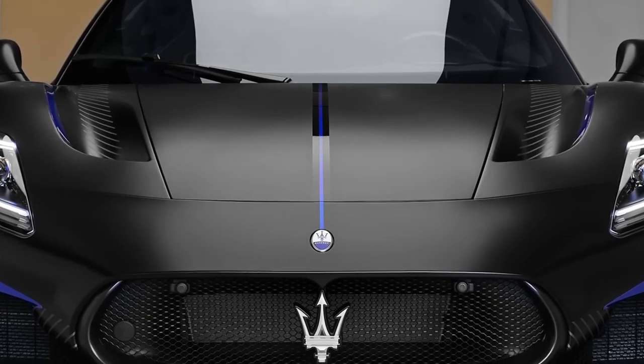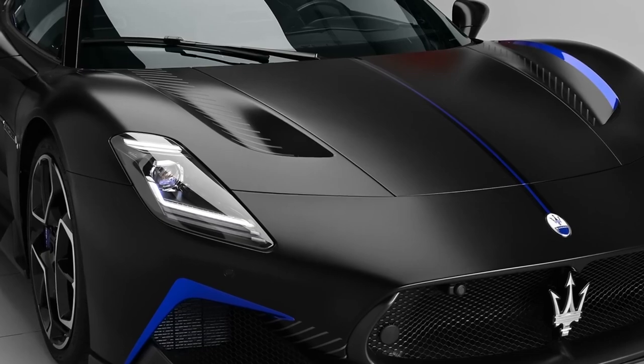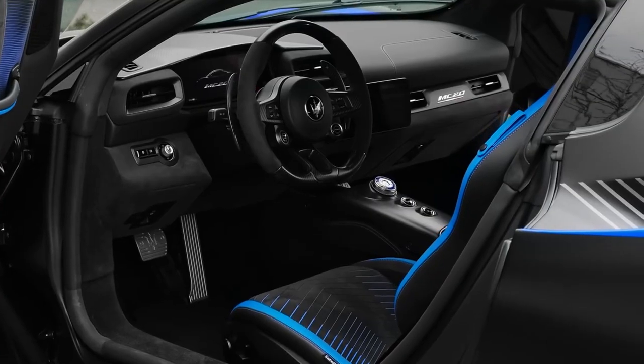With head-turning good looks and more performance than you'll ever need, the Maserati MC20 is absolutely what you'd expect from a sleek Italian supercar. Sitting just behind the passenger compartment is a 621-horsepower twin-turbo V6 that provides seat-pinning performance.